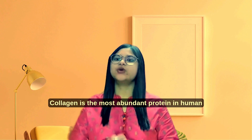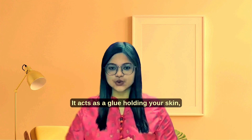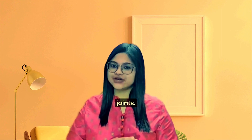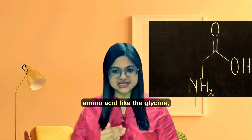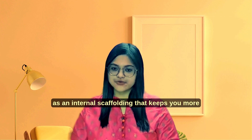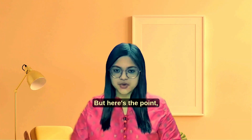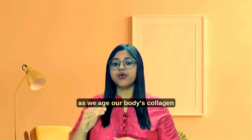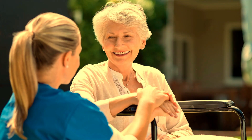So what is collagen? Collagen is the most abundant protein in the human body. It acts as a glue holding your skin, joints, bones and muscles together, and it is made up of amino acids like glycine, proline and hydroxyproline. It acts as an internal scaffolding that keeps you more youthful, strong and pain-free. But here's the point — as we age, our body's collagen production slows down, indicating the signs of aging begin.